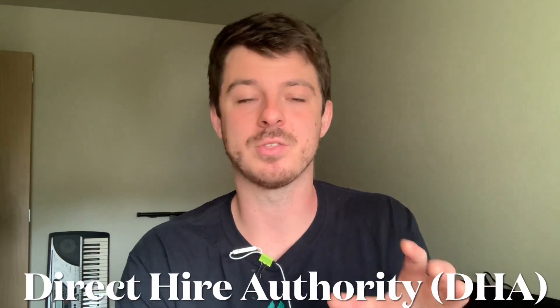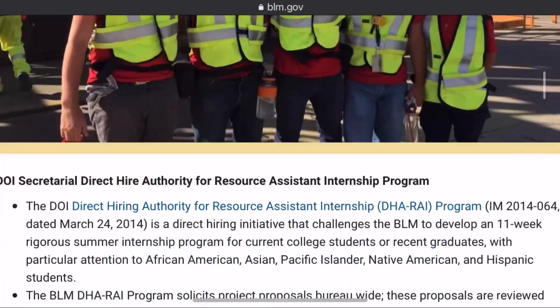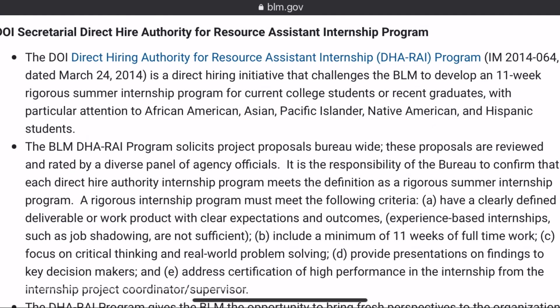The third status is Direct Hire Authority, or DHA, and depending on the postings you're looking at, this might help you circumnavigate the whole USA Jobs process. DHA is a program started by the Bureau of Land Management that essentially involves 11-week summer internships you can do during or right after college. When you do these programs you create a profile with your resume, your experience, and what you're studying, so instead of going through the full application process, employers can reach out directly to you when positions are available.